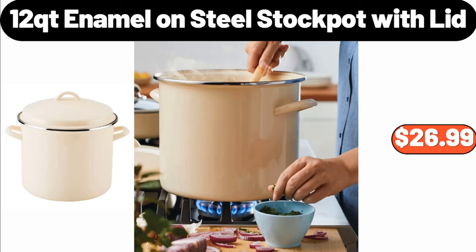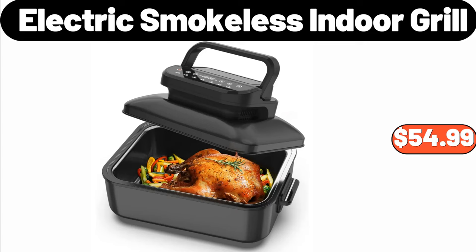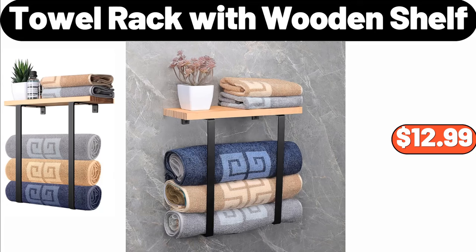12 QT Enamel on Steel Stock Pot with Lid, $26.99. 9-Piece Wooden Cooking Utensil Set, $19.98. Electric Smokeless Indoor Grill, $54.99. Towel Rack with Wooden Shelf, $12.99.